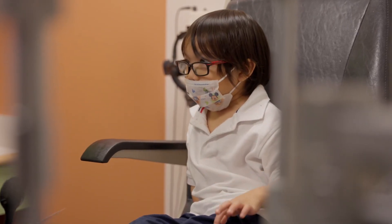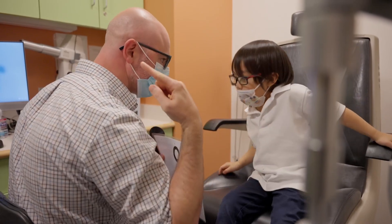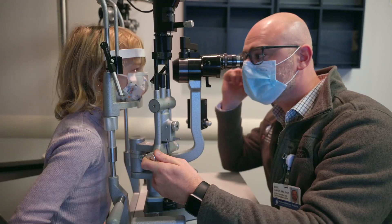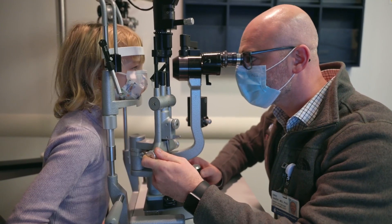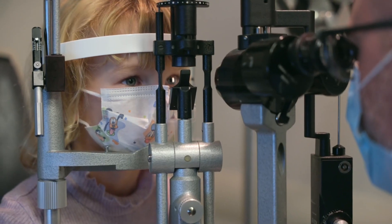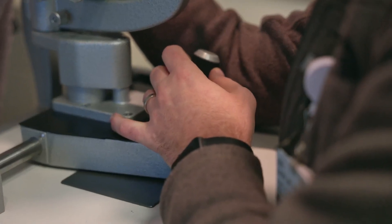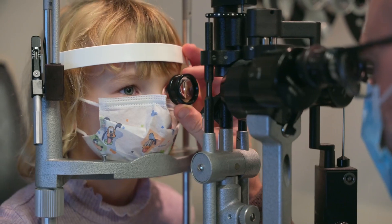I specialize in seeing patients with central nervous system problems that affect vision and eye movements. Through the process of a complete eye examination, we're able to determine at which point between the very front of the eye and the very back of the brain there may be a problem. I also do more detailed testing, formally testing the visual field, doing a more detailed analysis and imaging of the back of the eye, as well as map out any visual deficits that a child or patient may have.